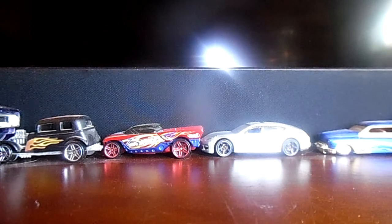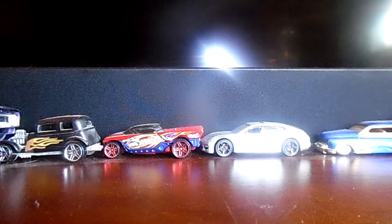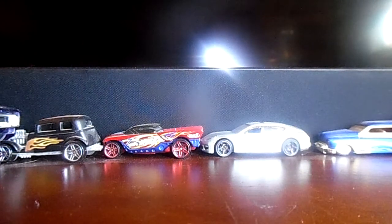The first car I'll be showing you guys is a 32 Ford. Yes, it's a 32 Ford — check it out.